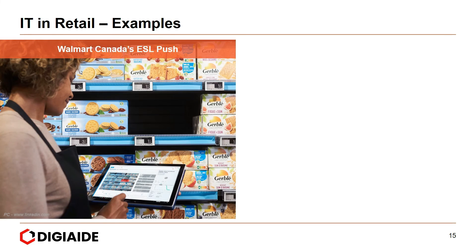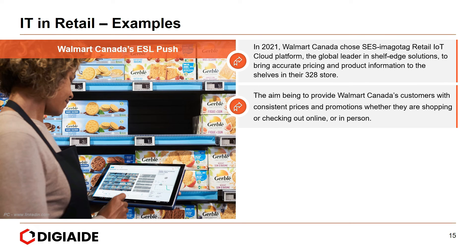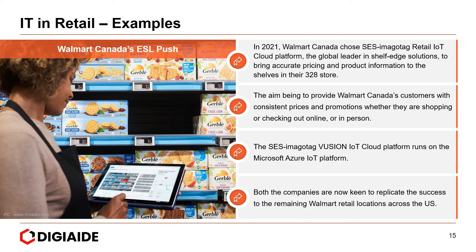Next, Walmart Canada's Electronic Shelf Label push. In 2021, Walmart Canada chose SES-imagotag's Retail Internet of Things Cloud Platform, the global leader in shelf-fed solutions, to bring accurate pricing and product information to shelves in their 382 stores. The aim was to provide customers with consistent prices and promotions whether shopping online or in person. The SES-imagotag Vusion IoT Cloud Platform runs on the Microsoft Azure IoT Platform, and both companies are keen to replicate the success across remaining Walmart retail locations in the U.S.